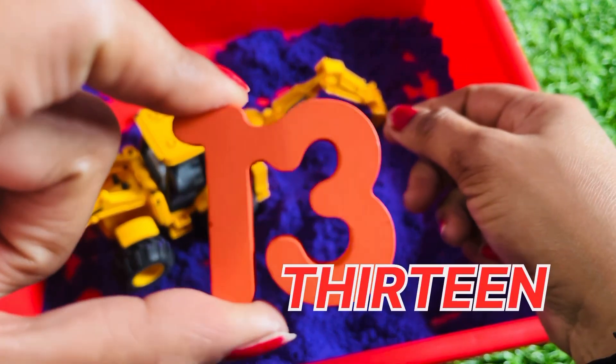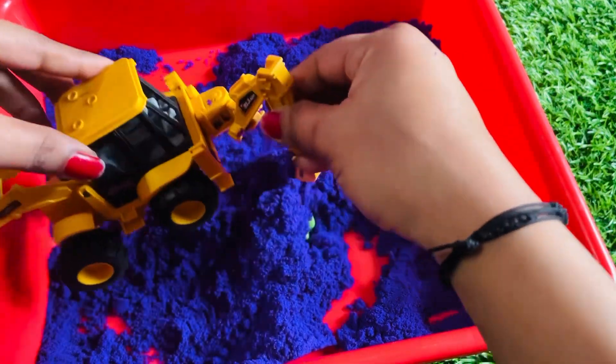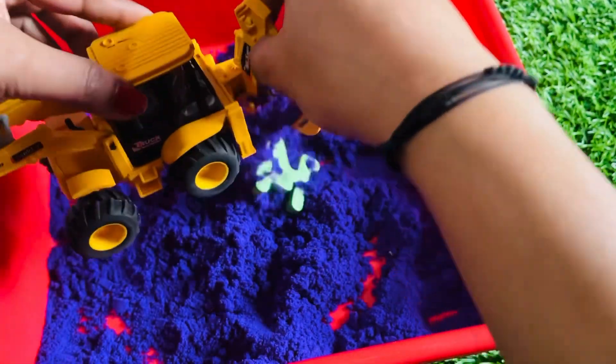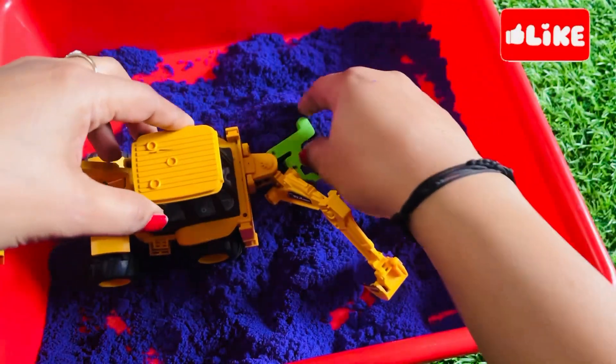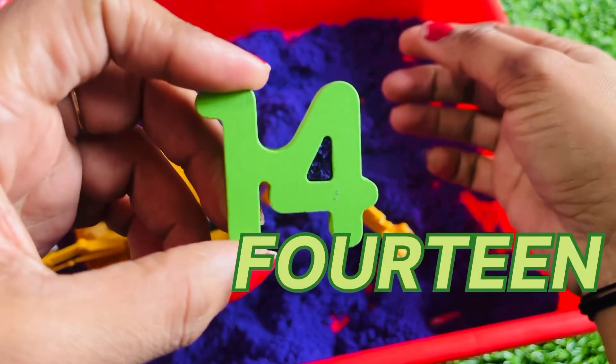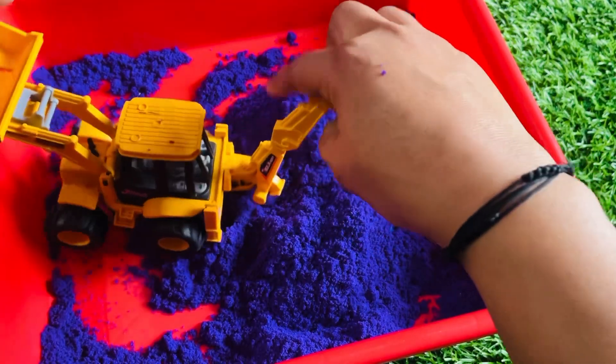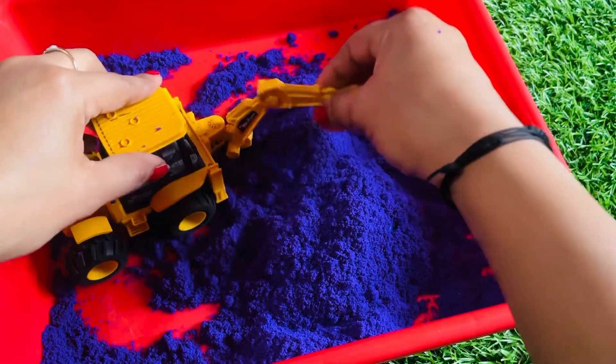It's number thirteen! Let's find another. Yes, we got it! It's number fourteen! With the help of this machine, we find our next number which is hidden in this sand.